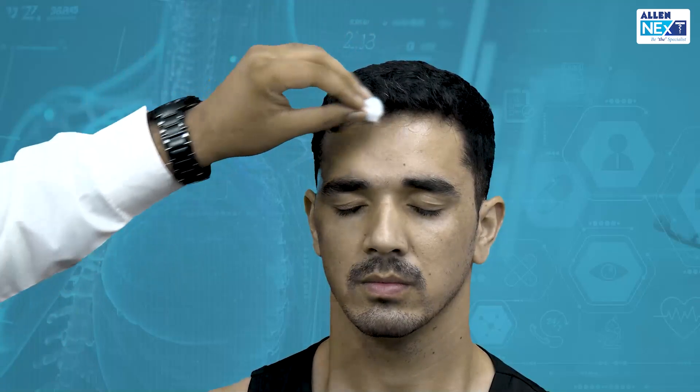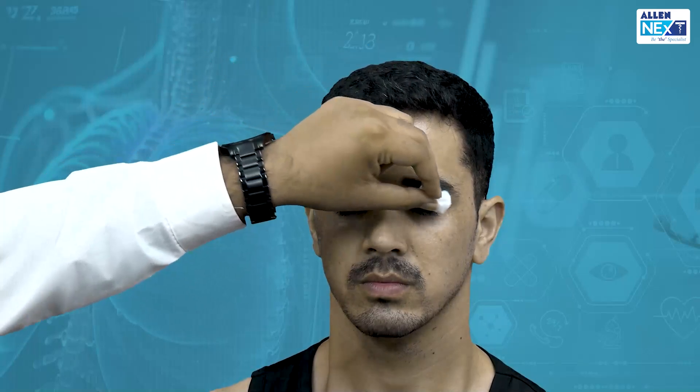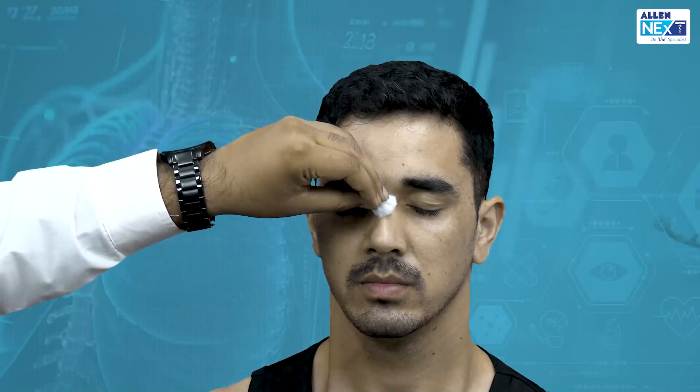This area — the forehead — is supplied by V1, the ophthalmic division. It extends up to the upper eyelid as well. V1 also reaches the tip of the nose. This is the sensation testing for V1.